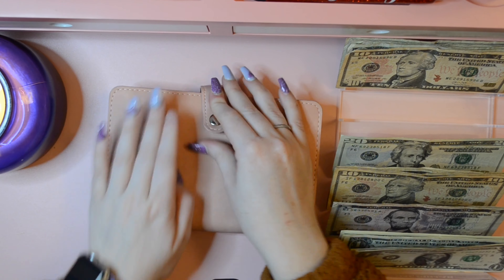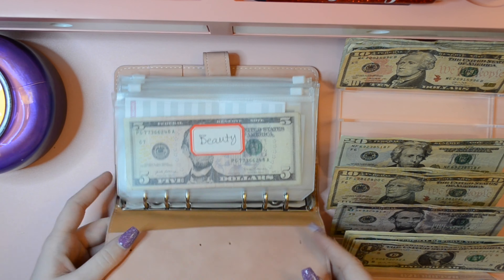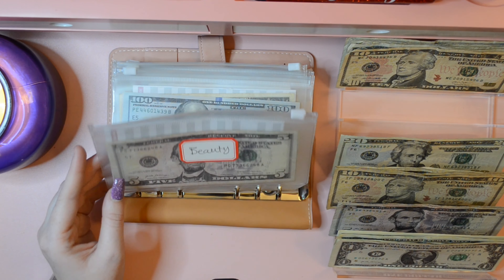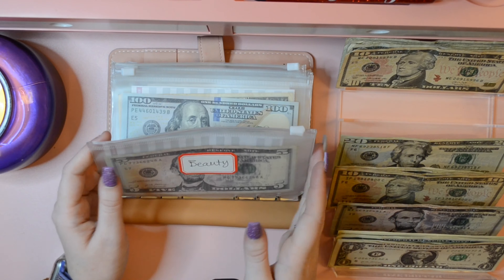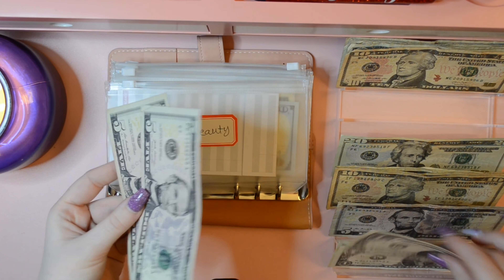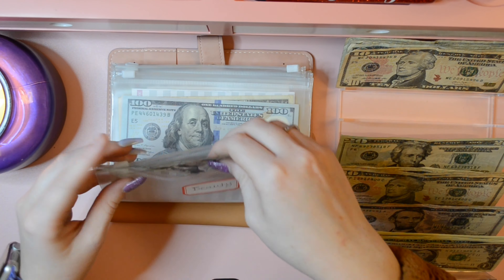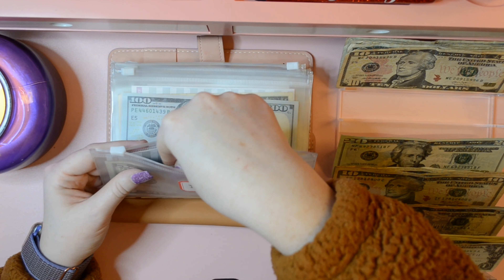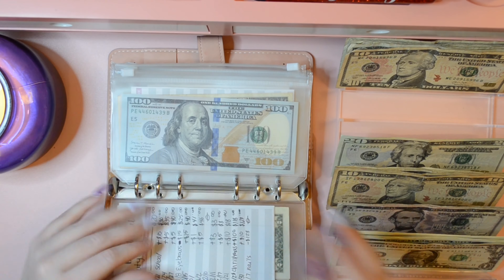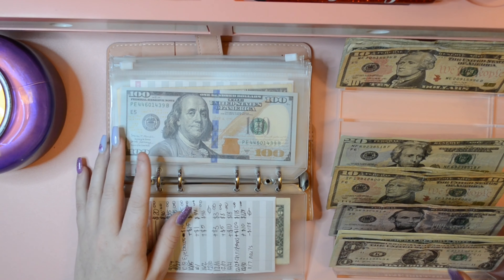Now we're gonna go into my low priority sinking fund. Beauty is getting $1. I'm trying to save up $20 to pay back my car maintenance fund, since I used the $20 that I had in my wallet from the car maintenance fund to tip the ladies who did my nails and my toes.